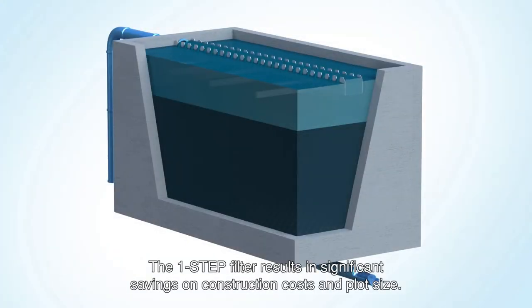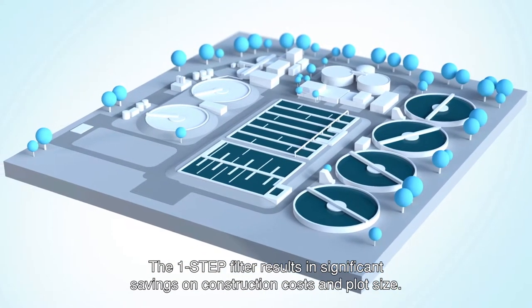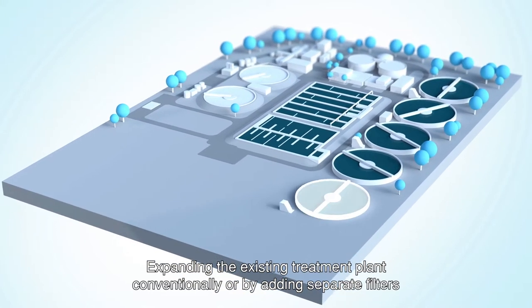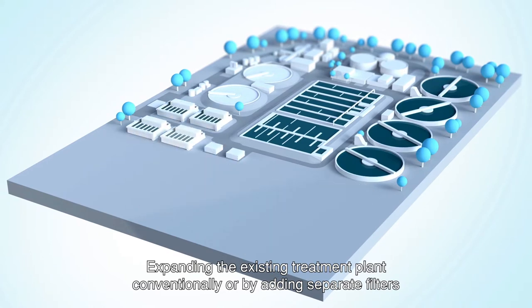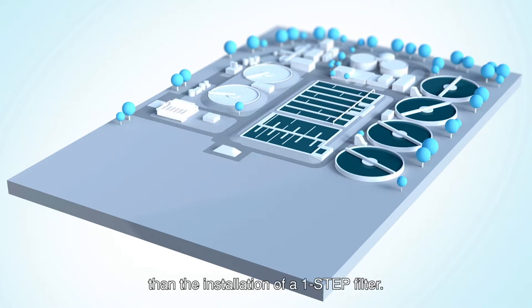The One-Step Filter results in significant savings on construction costs and plot size because it combines all required processes in a single filter unit. Expanding the existing treatment plant conventionally or by adding separate filters would have required far greater plot sizes and higher construction costs than the installation of a One-Step Filter.